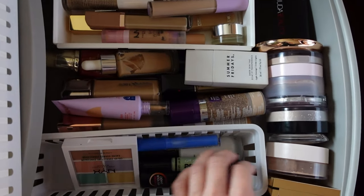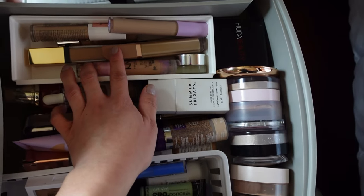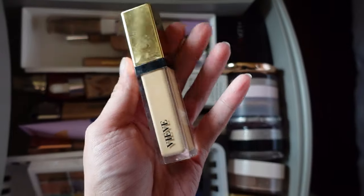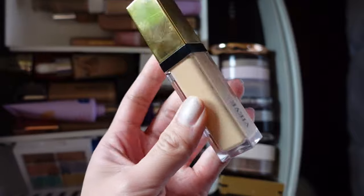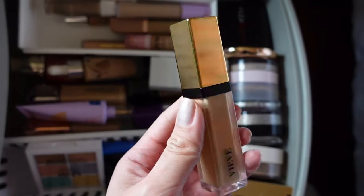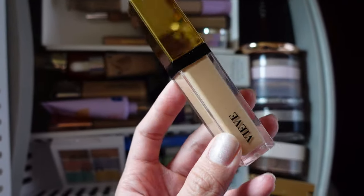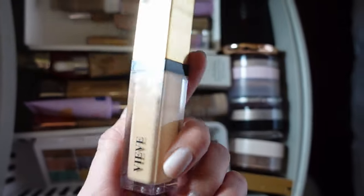Now I'm going to put these away and pick out some new products for April. This drawer has all my concealers, foundations, color correctors, and powders. I'm going to pull out the Vive Modern Radiance Concealer in the shade Medium Four. It's a thicker formula but still blends really easily with good coverage — great for days when I want a little more. This tone is slightly warmer, which I think matches well with the Merit The Minimalist that I've been using as my foundation.